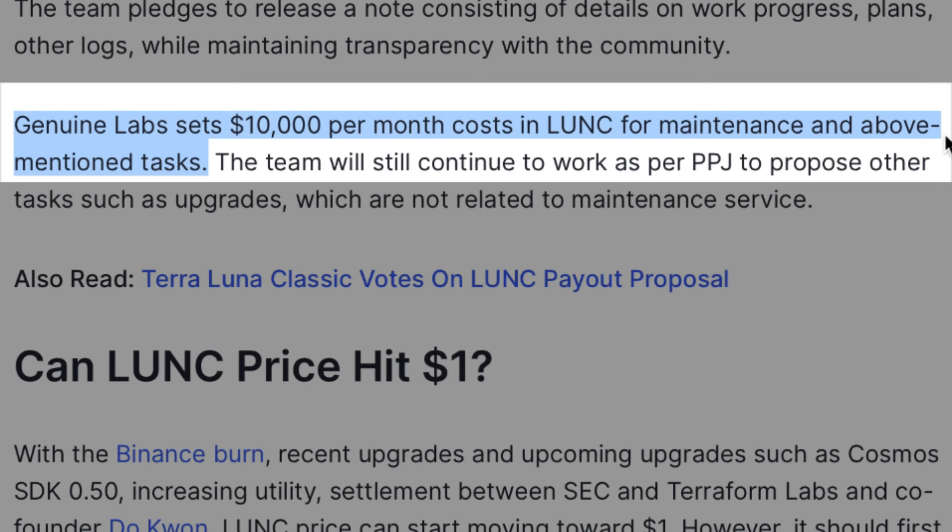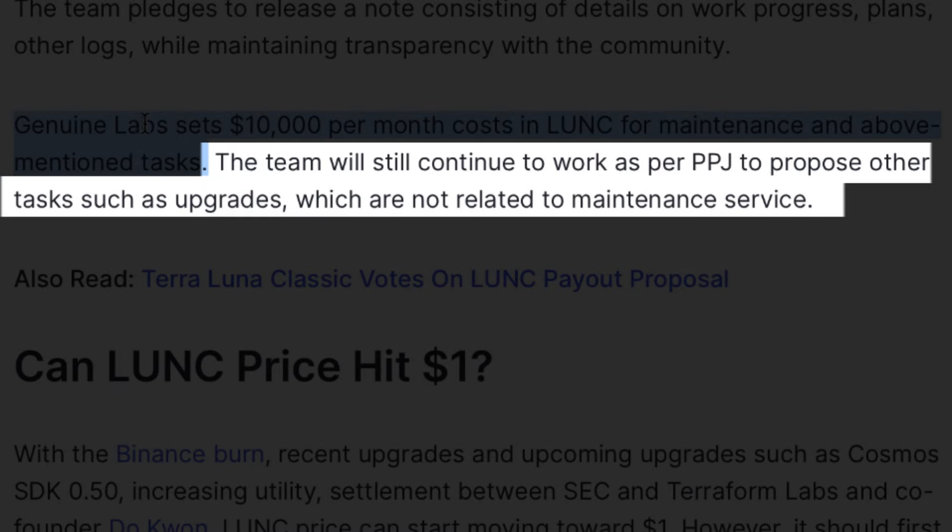Genuine Labs sets $10,000 per month in LUNC for maintenance and the above-mentioned chores. The team will nevertheless continue to work as per PPJ to offer other projects, such as improvements, which are not related to maintenance service.